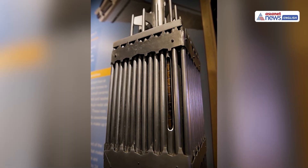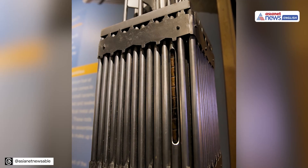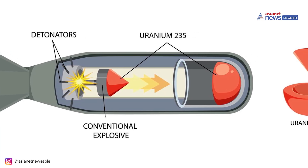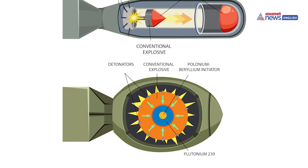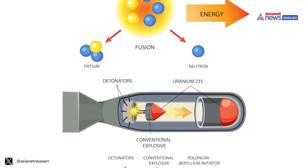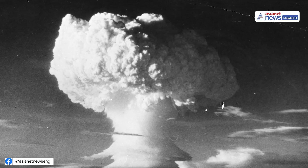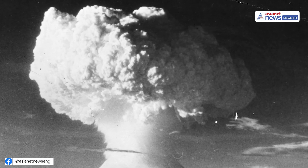How is this uranium stored? For civilian use, enriched uranium is made into fuel pellets for reactors. But for nuclear weapons, the highly enriched uranium is first turned into metal. This metal is carefully shaped into a solid core, usually a sphere. The uranium core is then surrounded by special explosives. When these explosives are set off, they squeeze the uranium core tightly, starting a chain reaction. This reaction releases a massive amount of energy all at once — the explosion of a nuclear bomb.